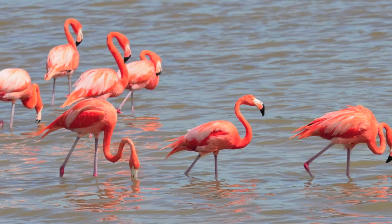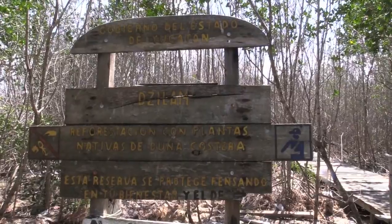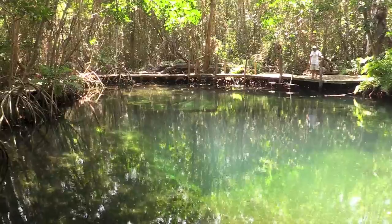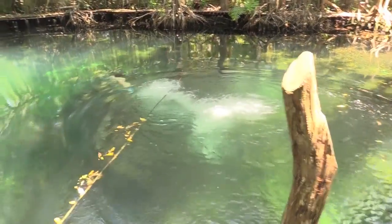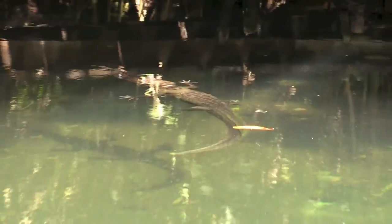Brilliantly colored flamingos and other water birds were abundant as we continued on our way. We beached the boat and headed through the jungle to the Dizilam cenote, where we played and frolicked like a bunch of school kids — in spite of the fact that there was a six-foot-long crocodile sharing the cenote with us.